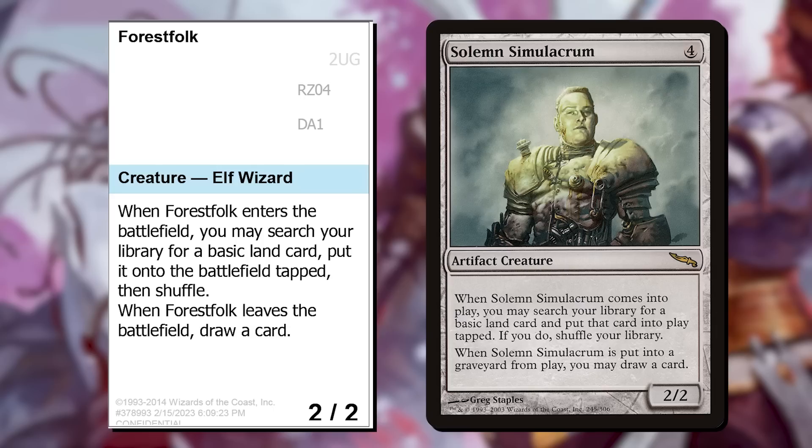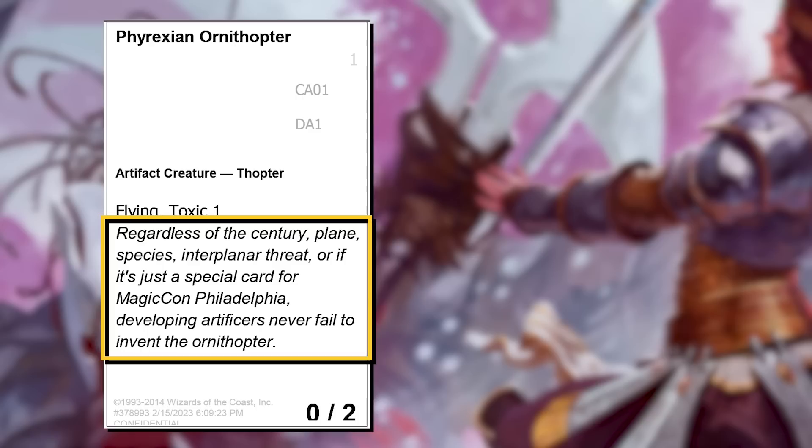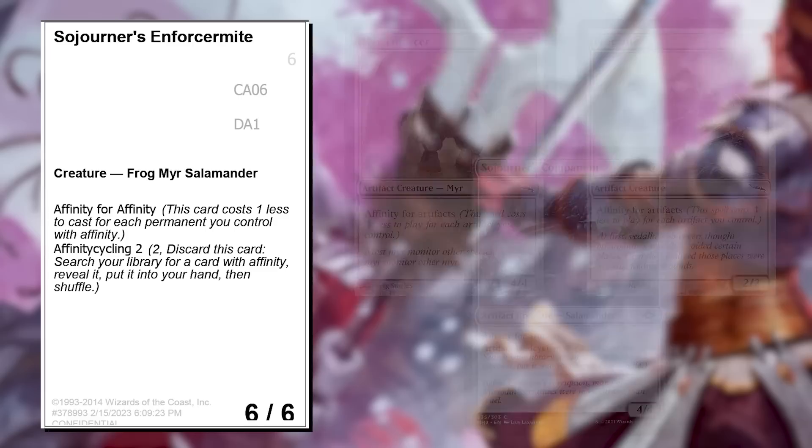Forest Folk — here's a callback. You all know Solemn Simulacrum, right? Forest Folk is the original design Jens Thorin turned in for his Invitational card that would become Solemn. I thought it would be a cool throwback to put his original Mirrodin submission here. Phyrexian Ornithopter gets the distinguished honor of being the only card with flavor text. You need to give it some power to hit, but then it's a one-mana toxic creature. Sojourner's Enforcer Might is a reference back to Frogmite, Mirran Enforcer, and Sojourner's Companion — while Affinity for Affinity wasn't likely to come up much, Affinity Cycling definitely is with the Affinity cards in the All Will Be One main set.